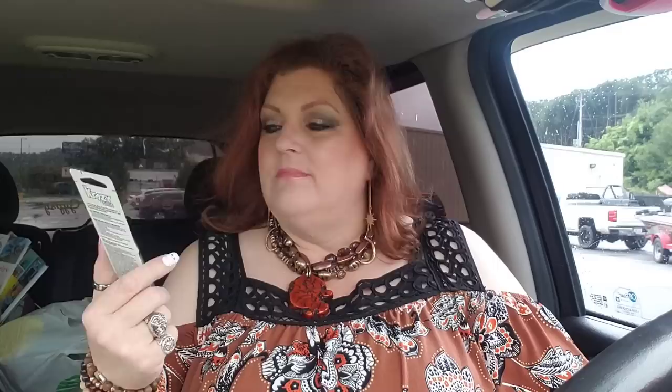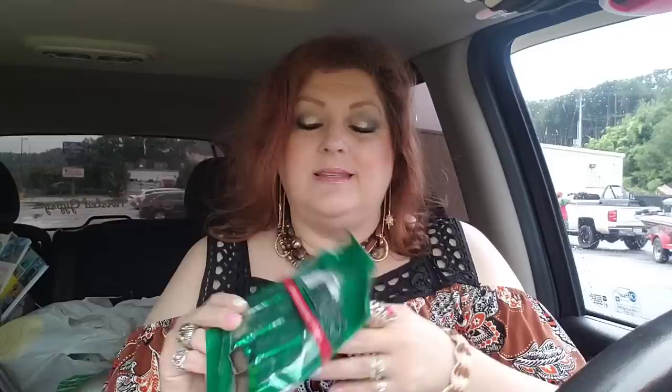I grabbed one more hand sanitizer — as long as it's not made in Mexico, we're doing good. This one's China. I got a tube of Crazy Glue — I haven't seen Crazy Glue in a while. I always use Super Glue for my nails, but this is Crazy Glue with a Precision Tip, all purpose. And last but not least, I grabbed Andy's Mints for my husband — it's a 2.75-ounce bag. He loves mints in general, like peppermint patties and stuff like that.